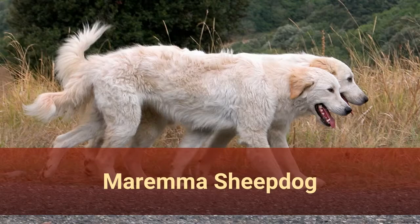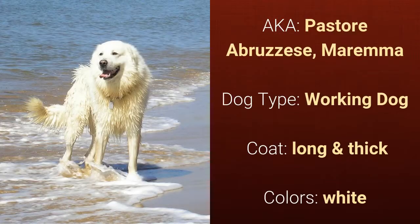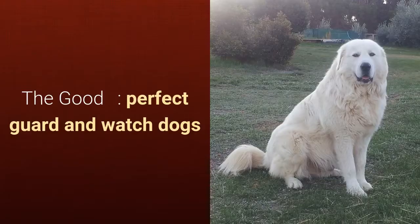Number 9: Maremma Sheepdog, also known as Pastore Abruzzese or Maremma. It is a working dog and it has a long and thick coat and it comes in white. They are perfect guard and watchdogs.